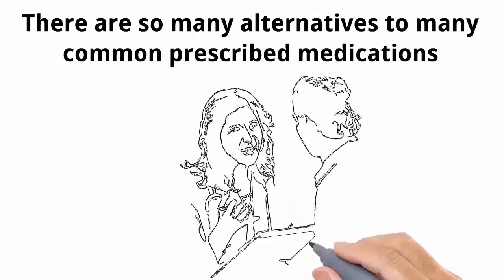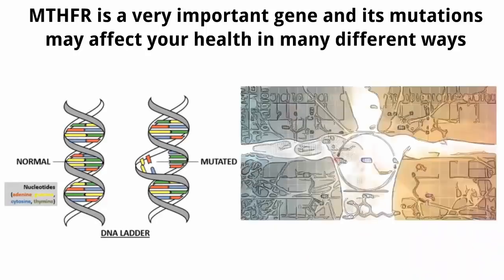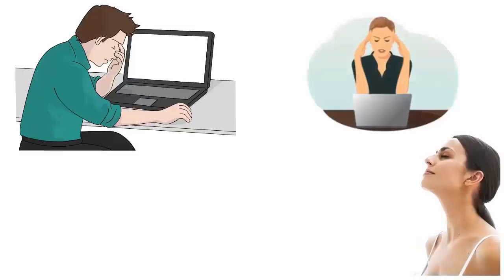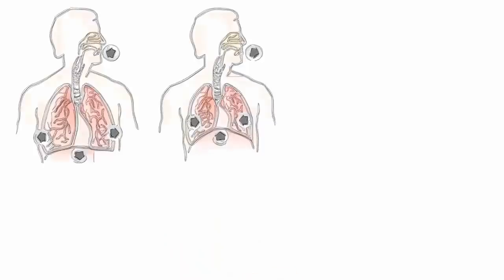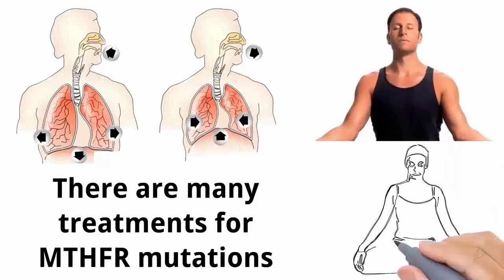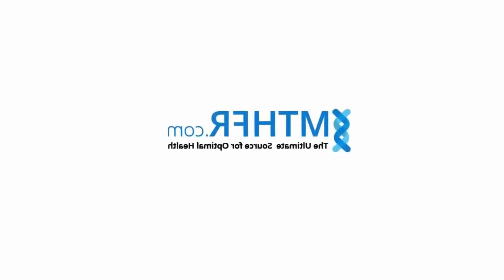Number ten: don't panic — start breathing. MTHFR is a very important gene and its mutations may affect your health in many ways. Luckily, in most cases there are many ways to help the body handle mutations and compensate for the lack of function. Stress is a major biological stressor — if you let it take over, you'll place more burden on your methylation. Take a deep breath. Breathing is one of the most important and neglected parts of your health — you can survive 30 days without food, 7 days without water, but no more than 4 minutes without air. Breathe with your abdomen, slowly, to feel the air nourishing your body. Practice yoga breathing techniques. Knowledge is power — MTHFR.com, the ultimate source for optimal health.